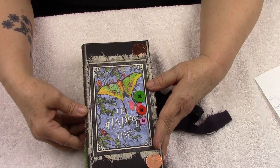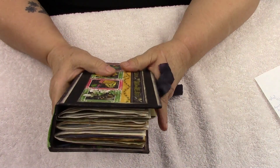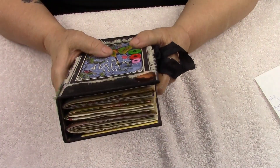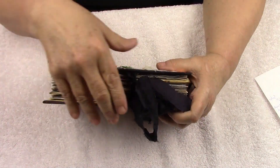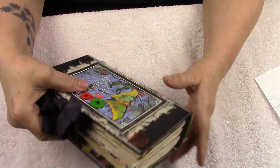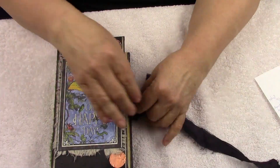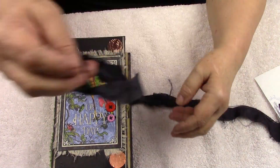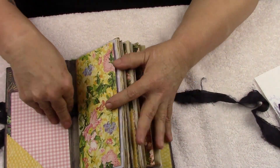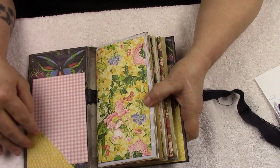So like I said, her name is Friday. She's got 176 pages, she's four signatures, and she has three loose envelopes. Here is the bottom, and she comes with this beautiful black silk thread tight-closure. Sometimes my mind is going faster than my mouth, so bear with me.